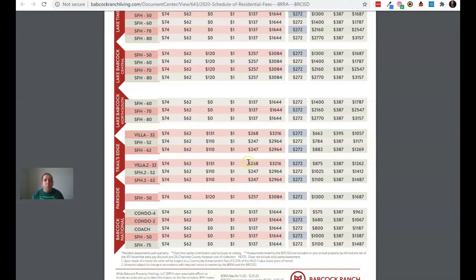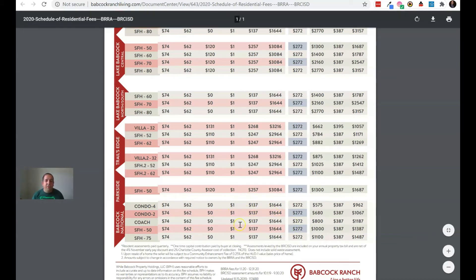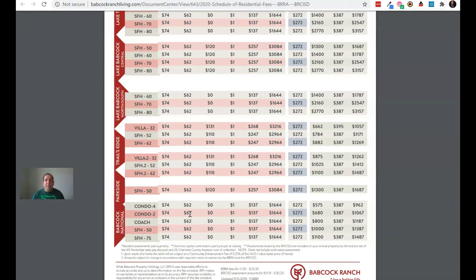One thing I want to point out: if you move into Babcock National — our gated private golf course community — you will have an additional HOA fee. That $137 you see is really for the town. On top of that, at Babcock National you're going to pay an additional roughly $640 a month. That covers your golf membership, lawn care, and all the private amenities. They're eventually going to be building a clubhouse, a pool, tennis courts, and pickleball courts.